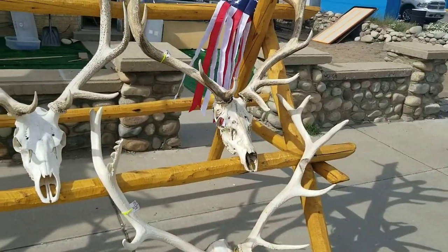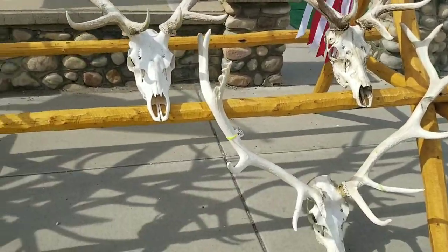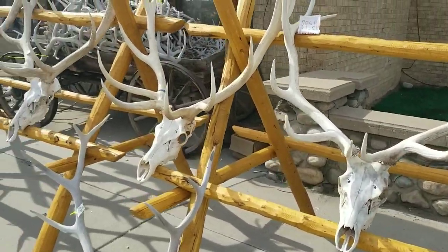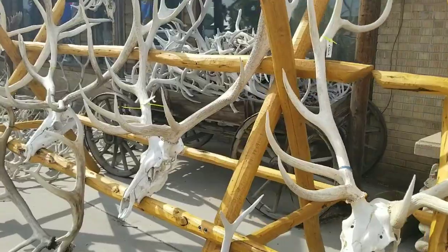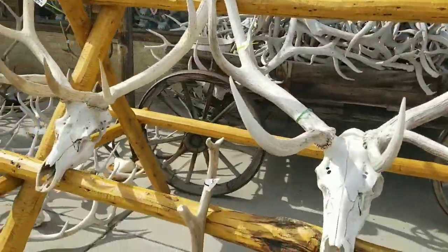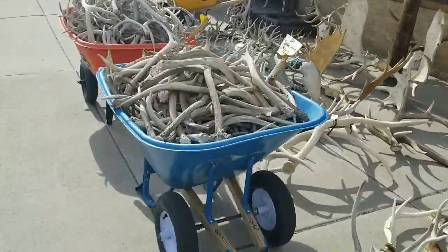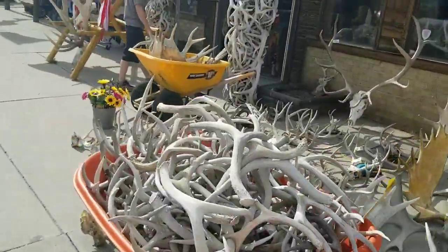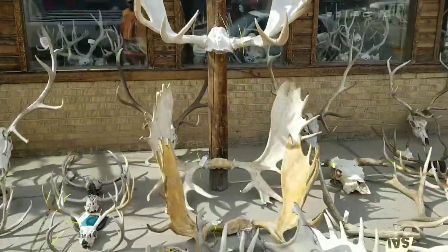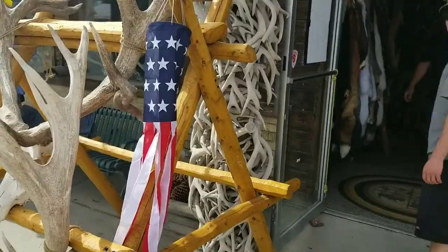We are over here at — we're going to call it the Bone Shop. Check this out. All these elk horns for sale. This one's awesome. A lot of bone up in here — wheelbarrow full. Moose. We're going to go inside and check it out. Pretty cool.